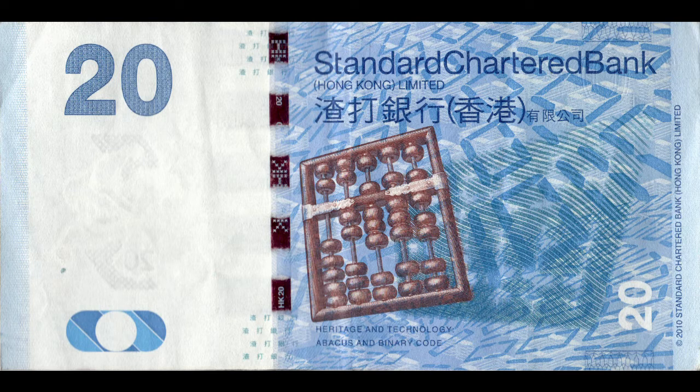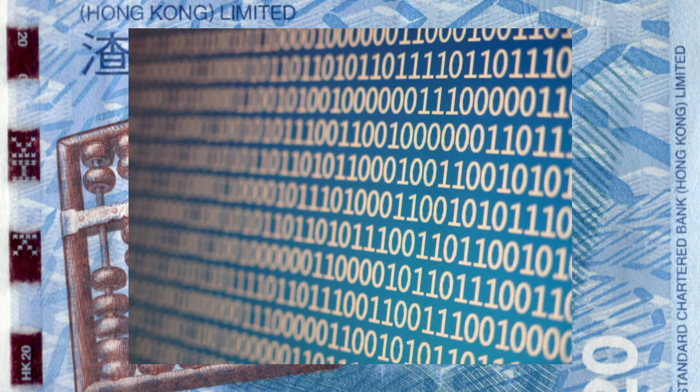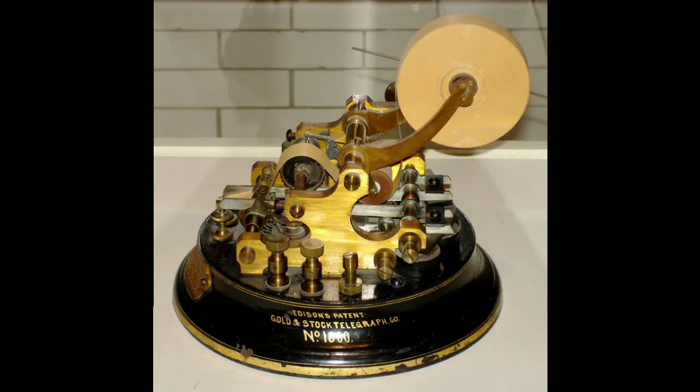The final major design element on the note is binary numbers. Binary numbers are the foundation of digital technology, which banks have been using since 1846 when the first telegraph lines were used to facilitate faster transactions over long distances.